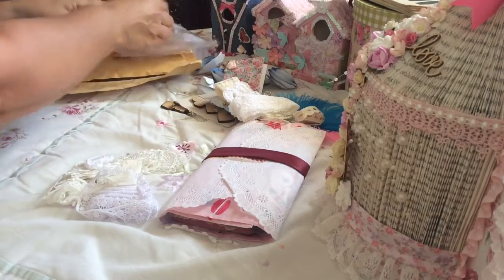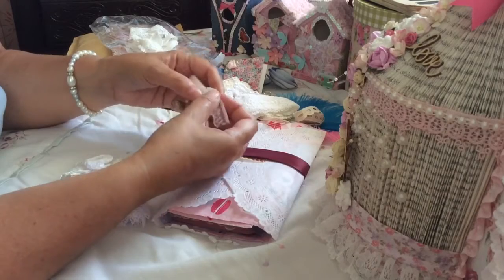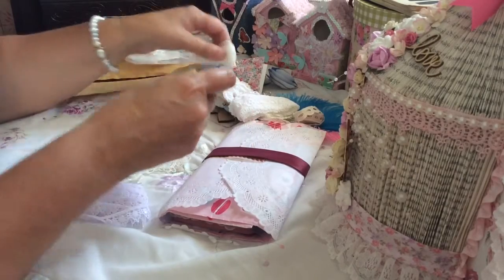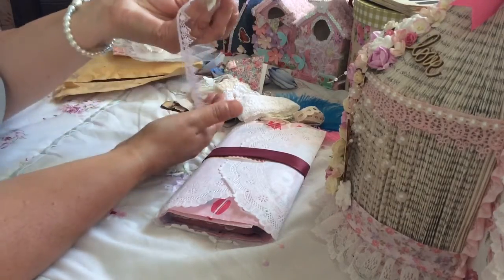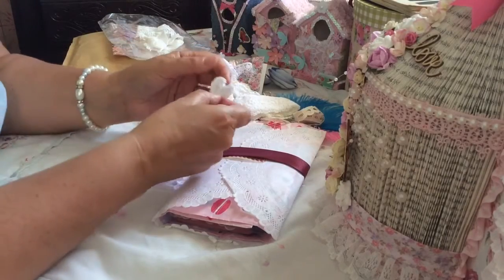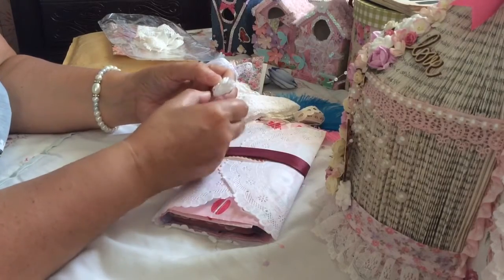I'll put them all back later. And some more — look at that one, aren't they gorgeous? Thank you Sarah, thank you Sarah! Beautiful. Oh and a little crocheted heart — she's so clever, I bet Sarah's done these.